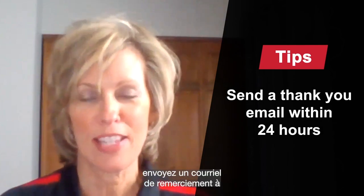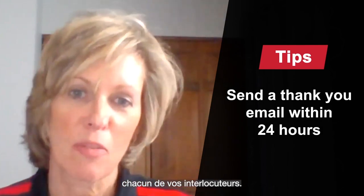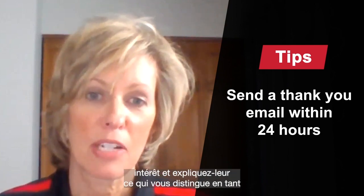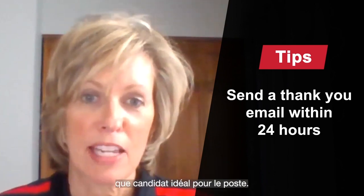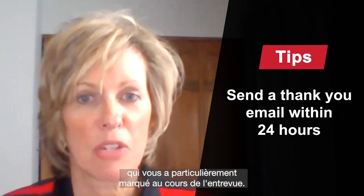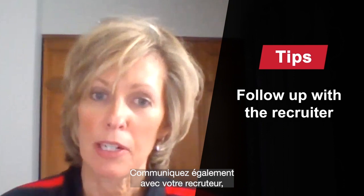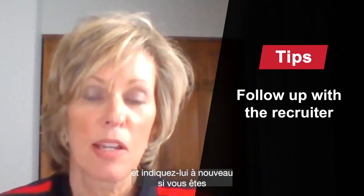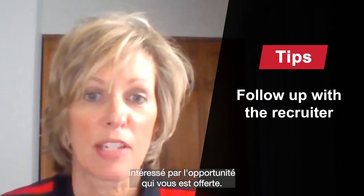After the interview, make sure that you send a thank you email to each and every one of the interviewers. Thank them for their time, let them know of your interest and why you are the best candidate for the role. You may also want to mention something that really resonated for you during the interview. Also follow up with your recruiter, let them know your thoughts on the interview, confirm those next steps, and let them know again of your interest in the opportunity.